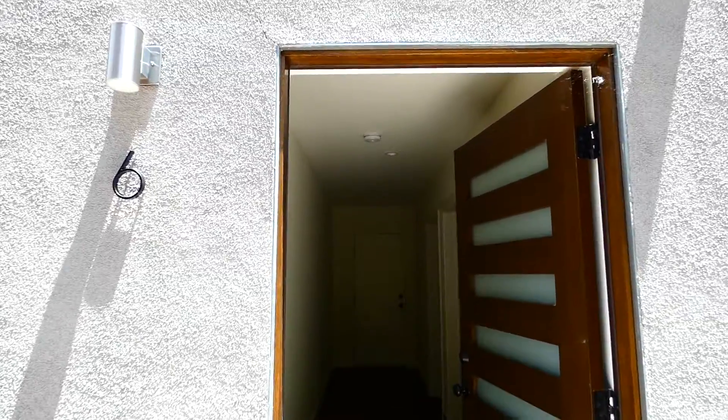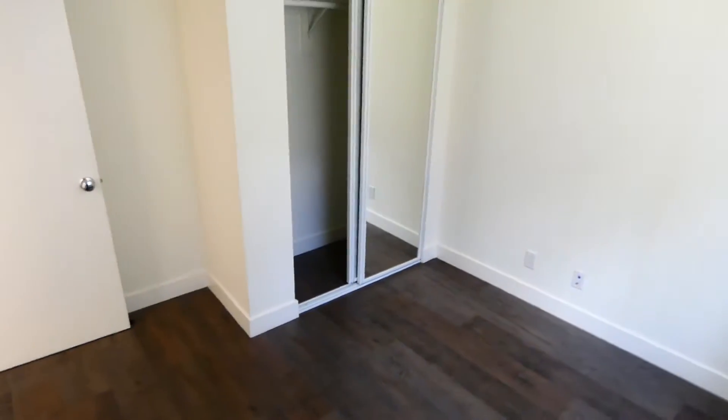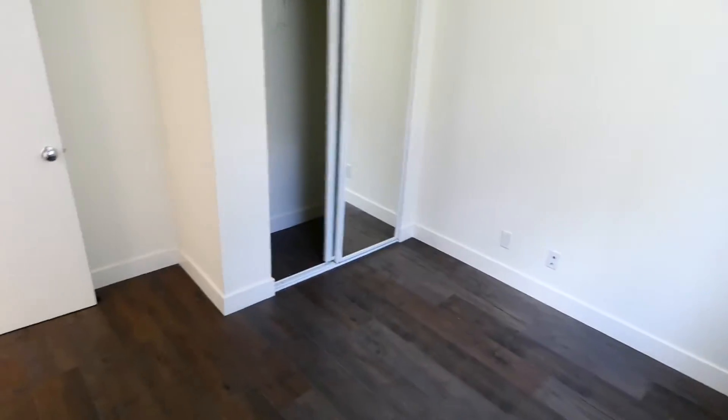Hey guys, we're at 7327 Kester, unit 6. This is our first bedroom here. It is a little bit smaller than the other four bedrooms in this building, so we are giving a really great $400 discount.